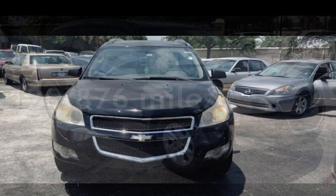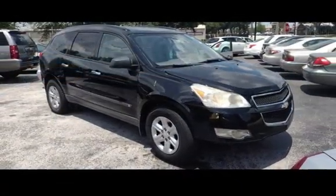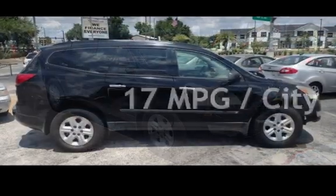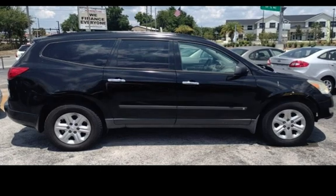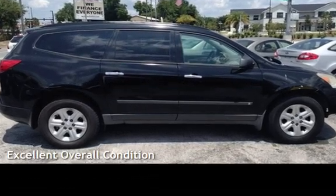This Chevrolet has less than 121,000 miles on the odometer. Estimated fuel economy for this vehicle is 17 miles per gallon in the city and 24 miles per gallon on the highway. This vehicle is in excellent overall condition.